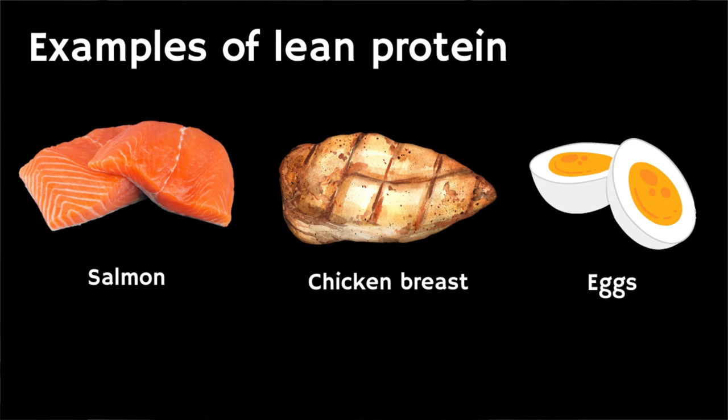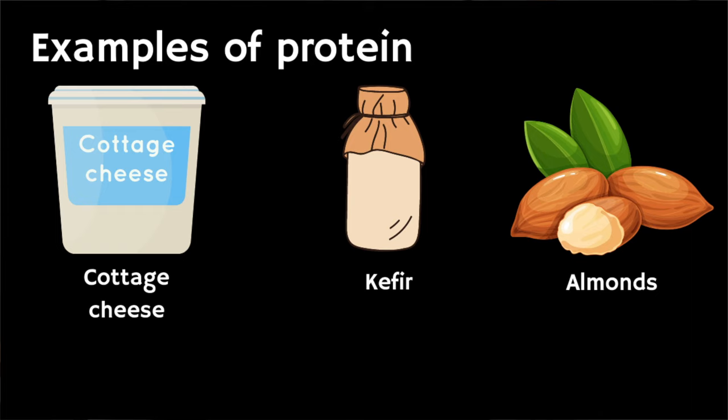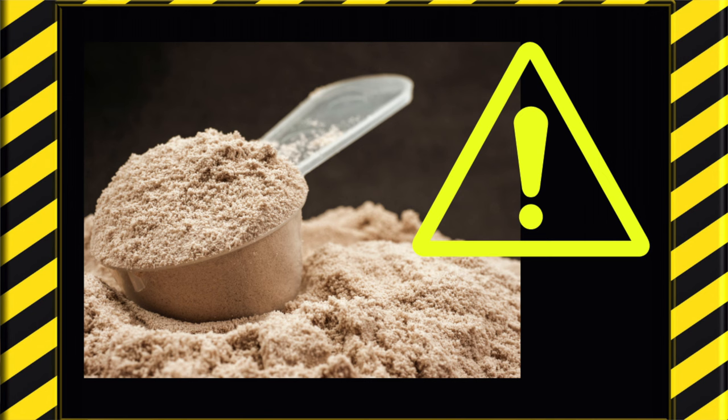Other protein sources include cottage cheese, plain yogurt, legumes, as well as almonds, cashew nuts, and seeds like pumpkin seeds. If you're considering using protein powder, it's worth reviewing it to make sure there is no added sugar. Personally, I wouldn't use protein powder because it's ultra-processed — if you've got a well-balanced diet you'll be able to get your protein requirements from natural food sources.